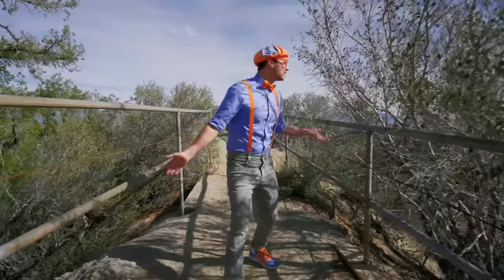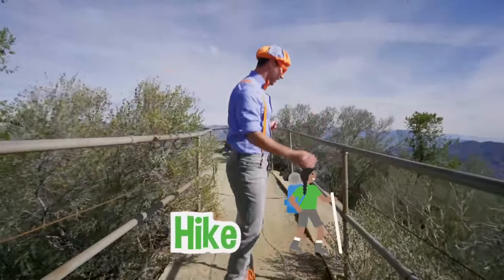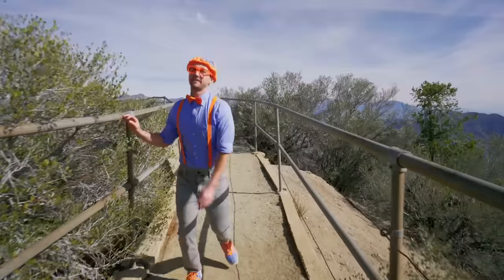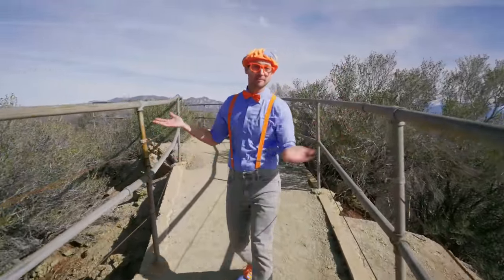It's me, Blippi. And look at what I'm doing! I'm on a hike! I've been hiking for a very long time today, and I think I made it to the top of a mountain!